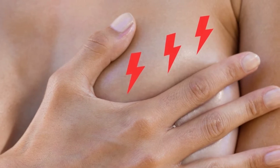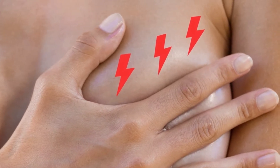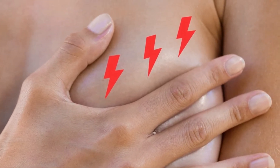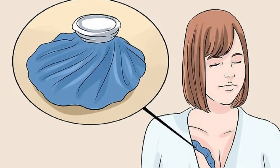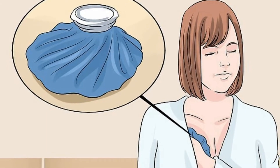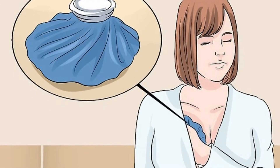1. Heat. If you are having pain in the lower abdomen due to PMS or menstruation, try applying heat on the affected area. Applying heat helps reduce the pain by relaxing the contracting muscles in the uterus.